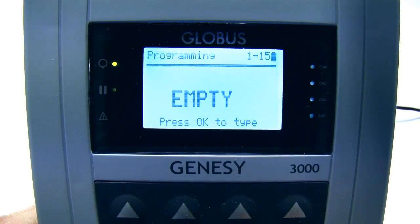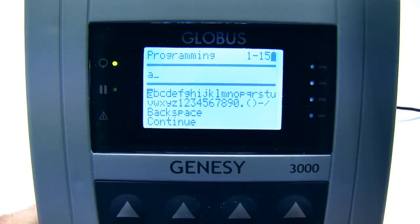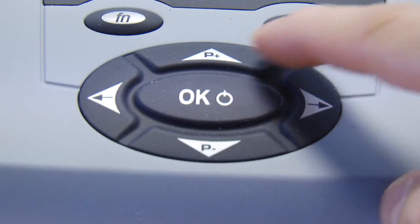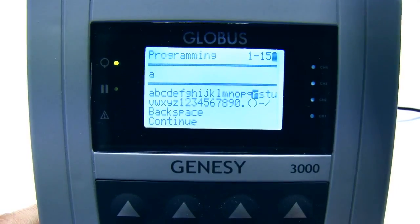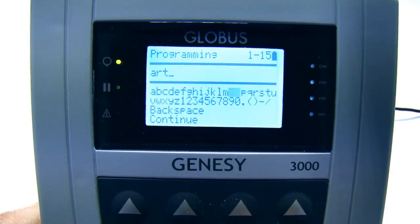One further feature that typifies the professional qualities of the Genesee 3000 is the ability to program new treatments. Professional users often need to create stimulation programs with parameters specifically selected to meet a particular patient's needs.